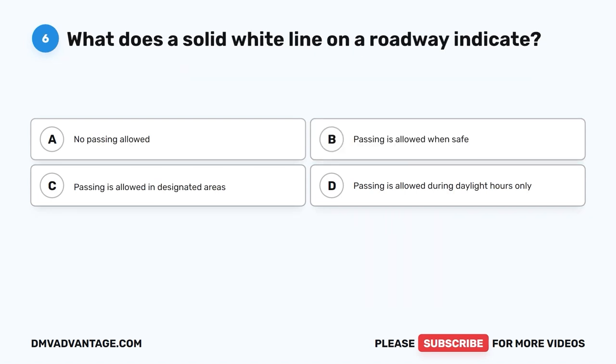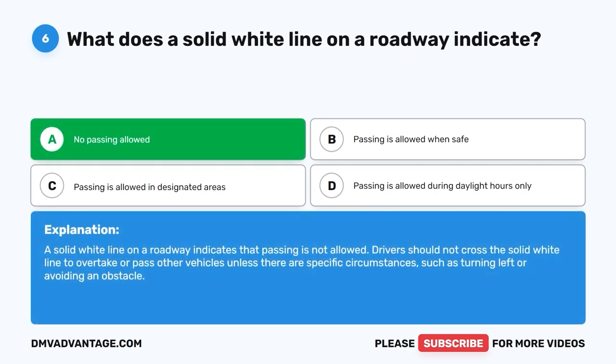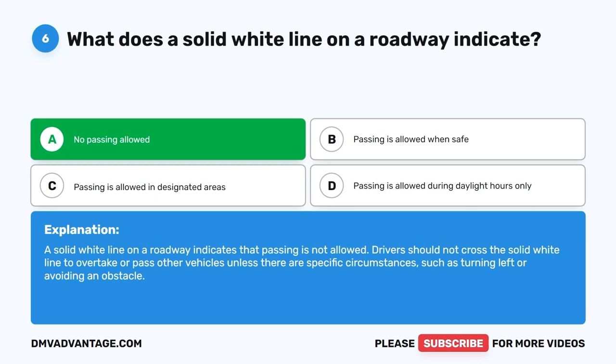Question 6: What does a solid white line on a roadway indicate? The correct answer is A: No passing allowed. A solid white line on a roadway indicates that passing is not allowed. Drivers should not cross the solid white line to overtake or pass other vehicles unless there are specific circumstances, such as turning left or avoiding an obstacle.